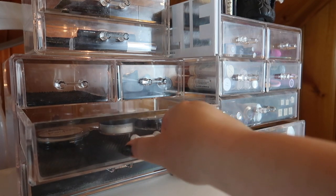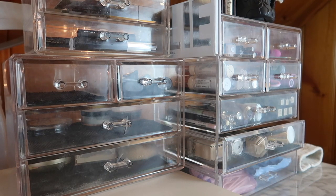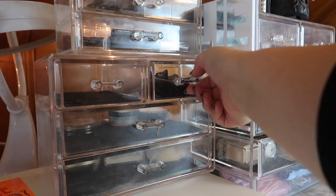I emptied out most of the drawers so we can go through my collection together and actually pick my products out. Normally for this series I do that beforehand and just show you what I picked, but I want to change things up and show you the process. Let me know in the comments if you like this style better. Let's jump into the primer drawer.